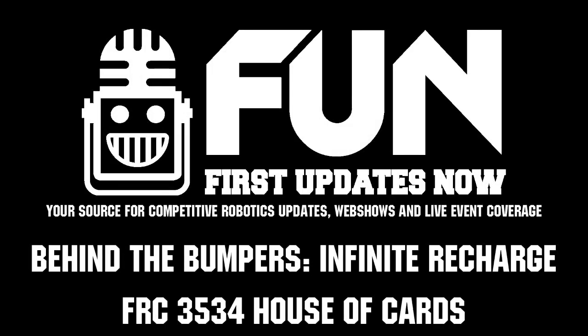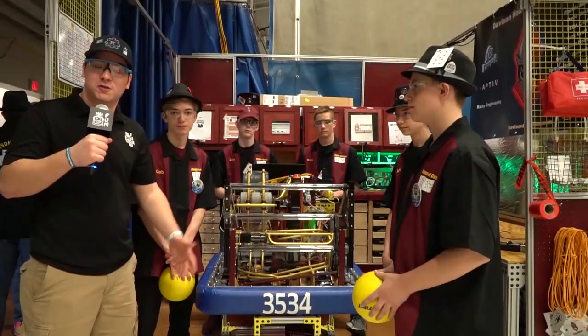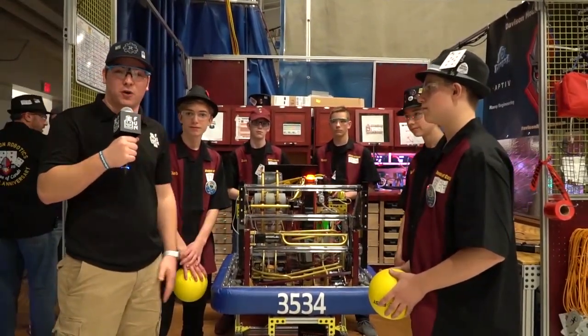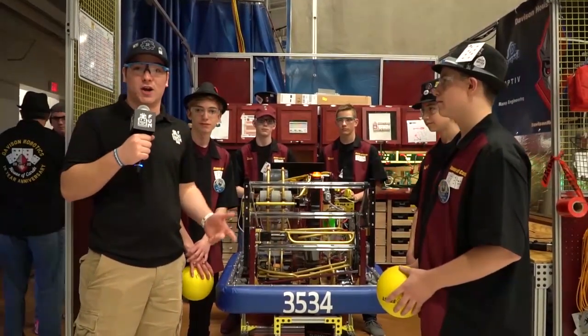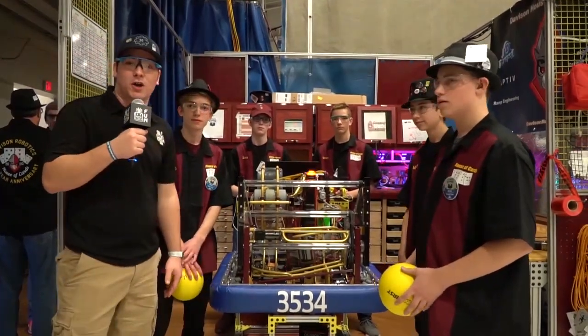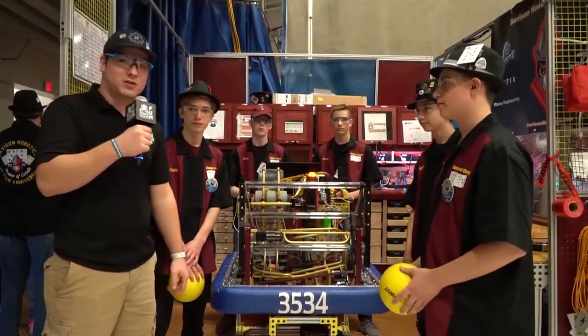Hey FUN fans, I'm Nick Jr. here reporting for First Updates Now on the Infimidation Show. I'm currently here with Team 3534, the House of Cards, who are currently the number one seed here at Kettering Event number two. I'm here with Caleb, Michael, and Andrew, and we're going to talk a little bit about the robot from Davidson, Michigan.